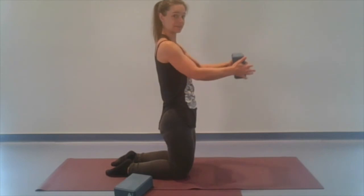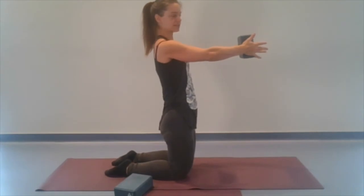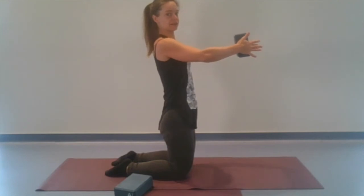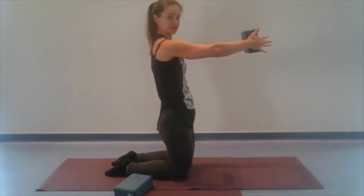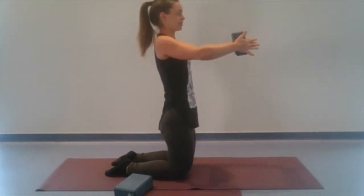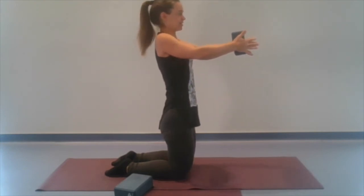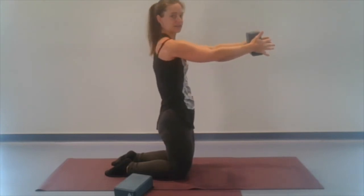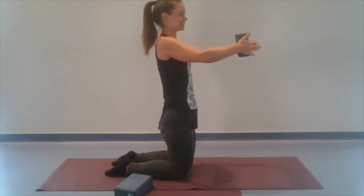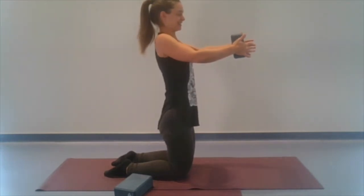We're going to lift that block up again and press into it. The arms aren't going to do the moving here — the shoulders are. I'm going to shrug my shoulder blades together, and that's going to bring the block closer. Then I'll spread those shoulder blades apart and the block goes further away. It's tempting to simply bend the elbows to bring the block closer and further, but we're really looking for a little movement in the shoulders. Shrug them together, shrug them apart. I'm exaggerating so you can see it, but this movement could be smaller.